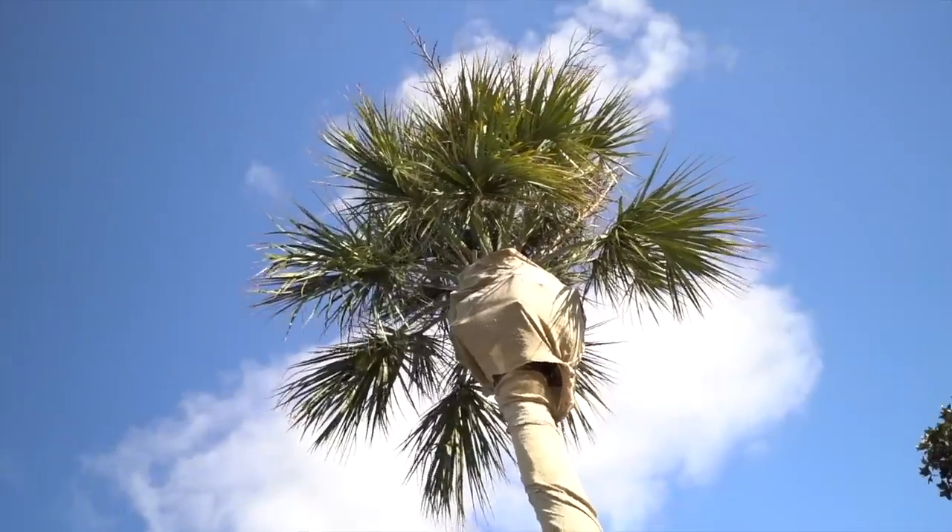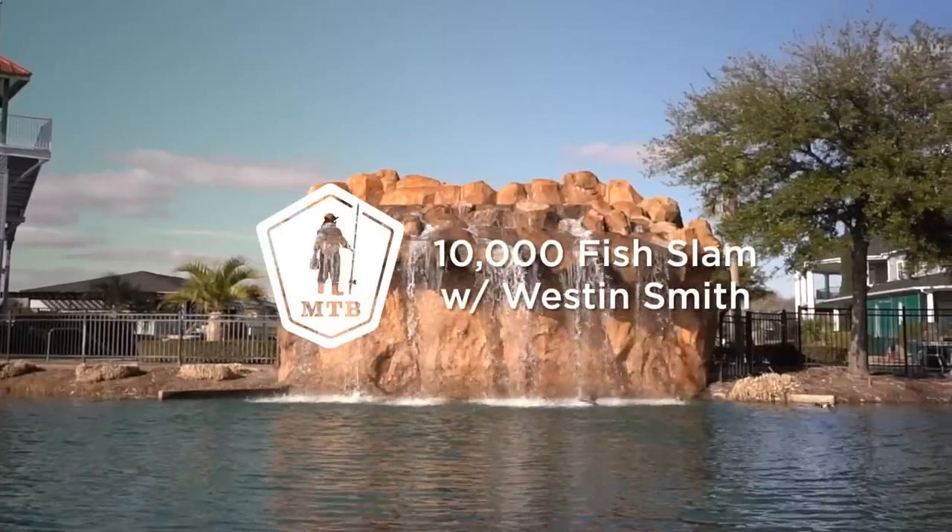Got one! Oh guys, this one's actually the biggest one of the day — came on this thing.